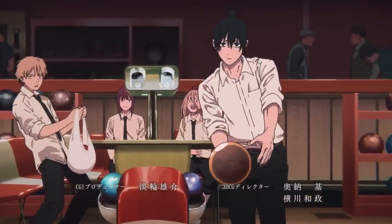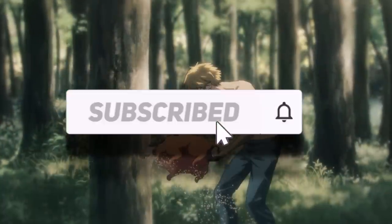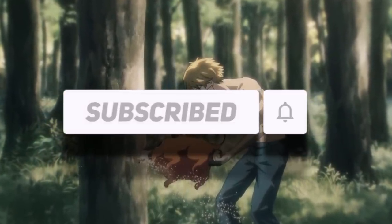Just before we get into it though, I'll be doing these reviews every week, so I'd really appreciate it if you hit that sub button if you haven't already, and as usual drop a like as it does help out the channel.